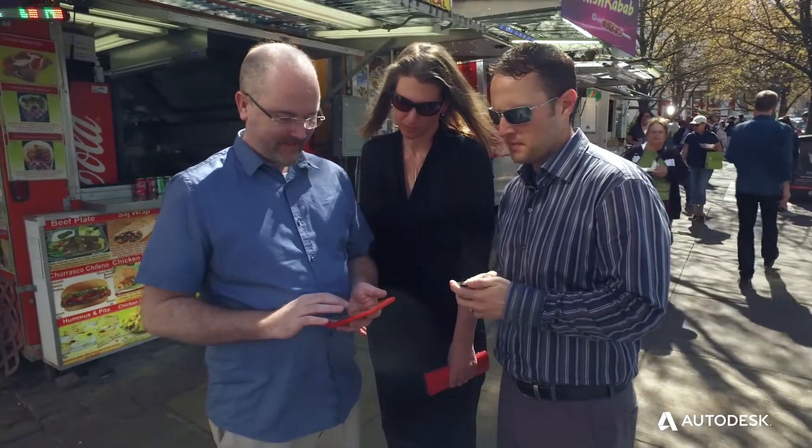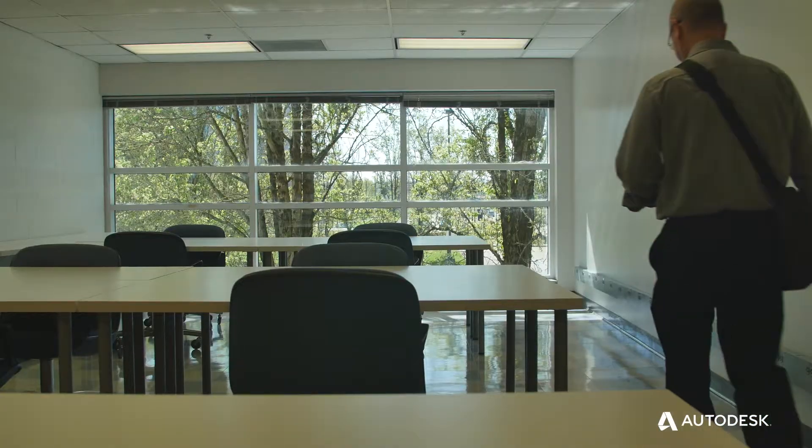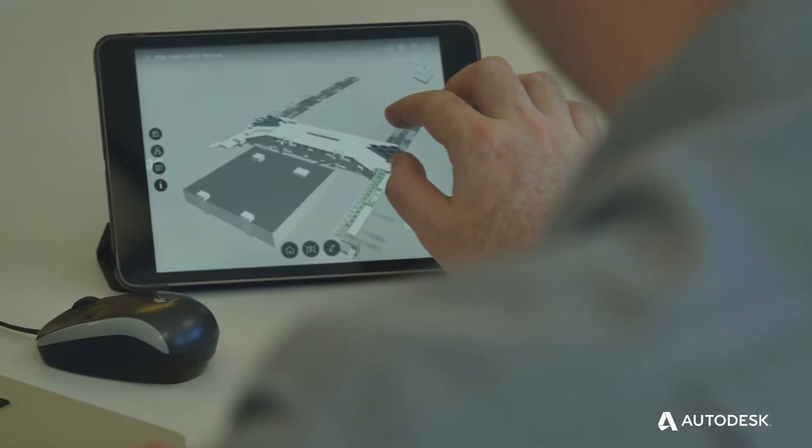A360 Team has allowed us to instantaneously see what everyone is working on. Now we can bring in that visual component to something like a simple phone call and end the call with a decision made.